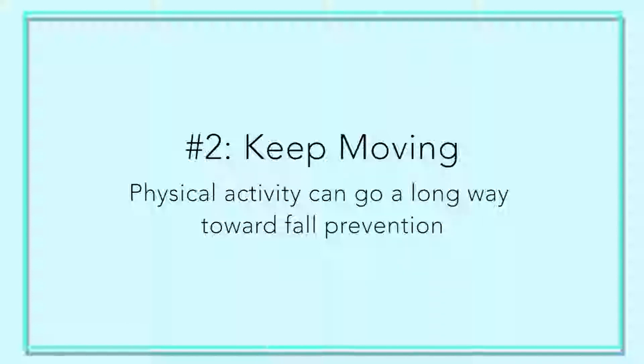The second tip is to keep moving. We don't use it, we lose it. If we stop moving, we get weaker and balance becomes more impaired. Keep up with any exercises — walking up and down the hall, practicing sitting up and down from a chair is great for leg strength. The general recommendation is to get up and walk about every hour, even just five minutes around your home.